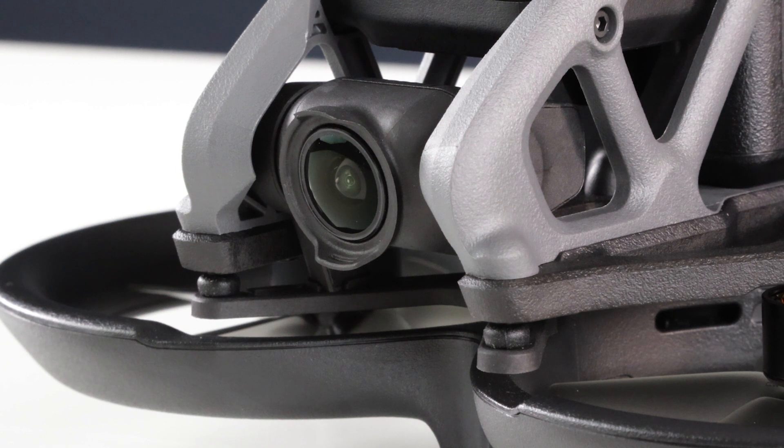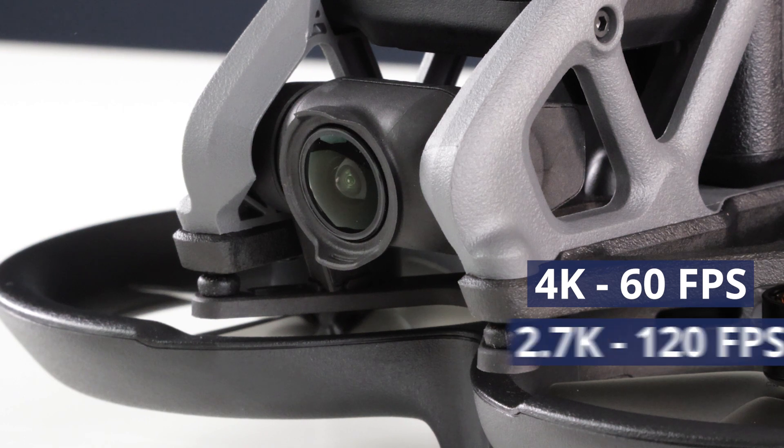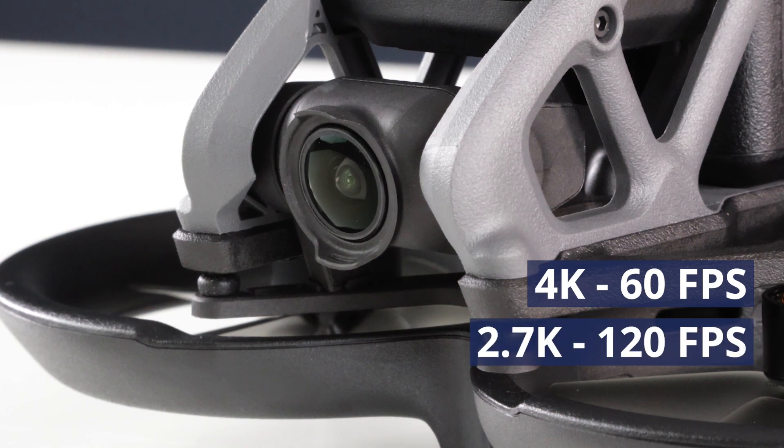Starting with the basics, the Avada can record video at 4K resolution up to 60 frames per second and 2.7K up to 120 frames per second.